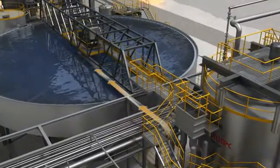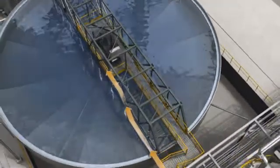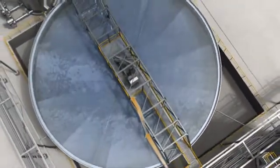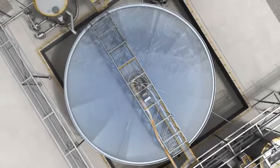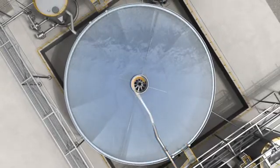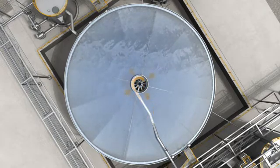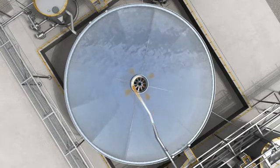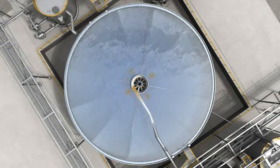Processed slurry produced during precipitation is further led to an Ototec clarifier. Patented feed-well technology, together with advanced equipment design which has been developed with Ototec's long-term expertise, results in high clarity overflow and high sludge density at the underflow.